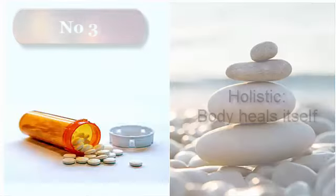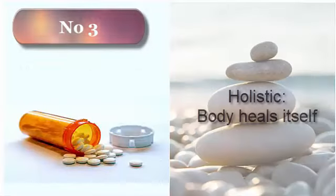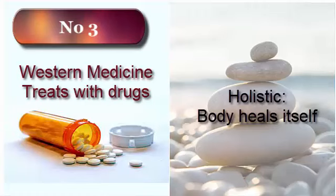Number three: holistic medicine believes the body has the power to heal itself. So when we're sick, the holistic practitioner will help the patient align himself or herself to heal. With Western medicine, it treats most health conditions with drugs — this is the standard treatment that doctors and pharmacists are taught in their education.